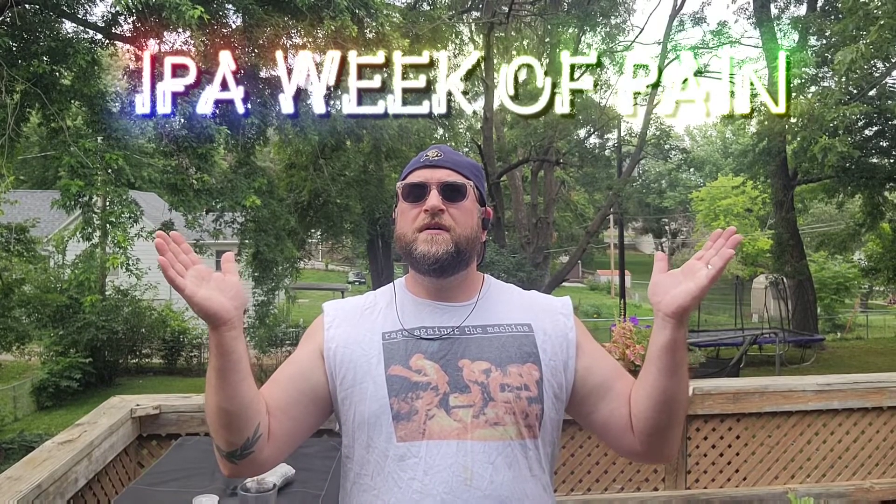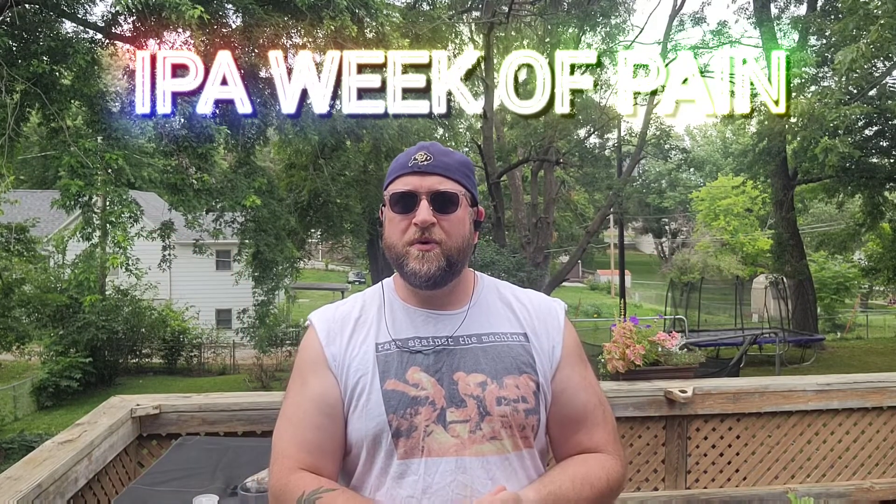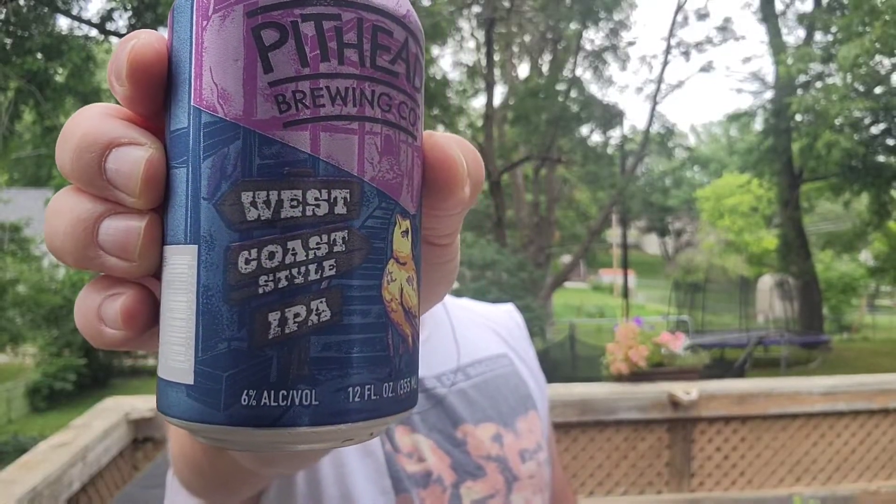Hey everybody, welcome back. Thanks for joining me for this final edition of IPA Week of Pain. I'm cracking open the last beer out of the Aldi Variety Pack by Pithead Brewing Company, and this one is West Coast IPA.